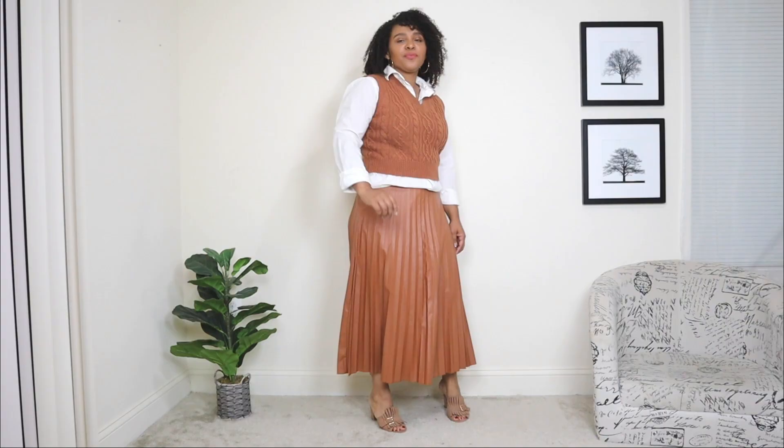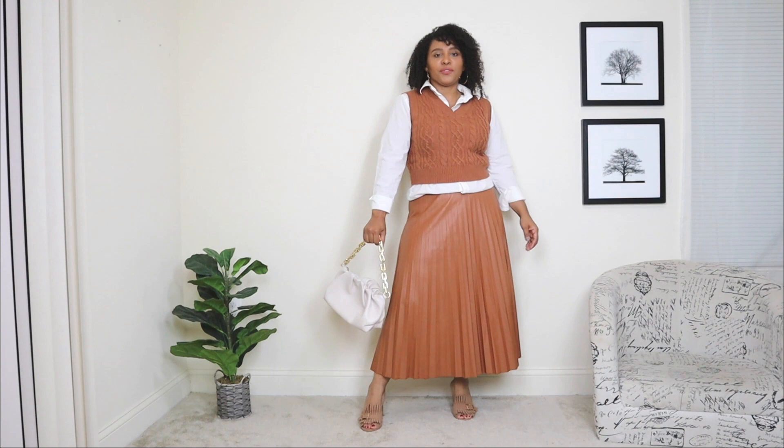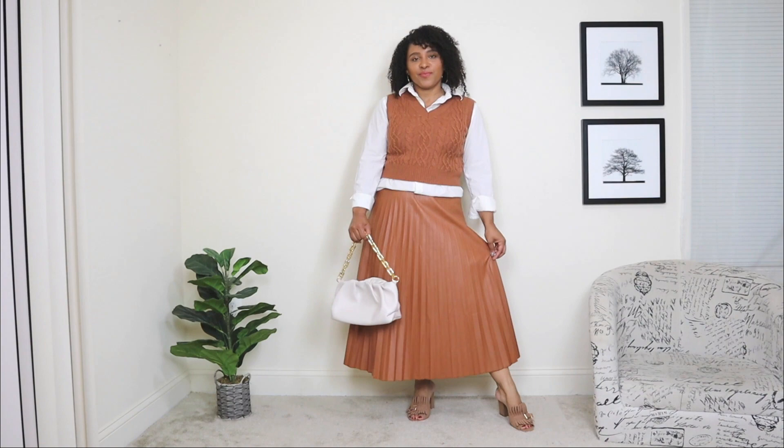In a prior video I shared on fall outfits when it's still hot outside, I included a few outfits with shoe options like this. A shoe option like this is still great to wear for fall before it gets too cold. And the last touch — I'm adding a clutch bag in nude with a gold chain detail. This look is super chic, super classic, and one great way to style a pleated skirt.